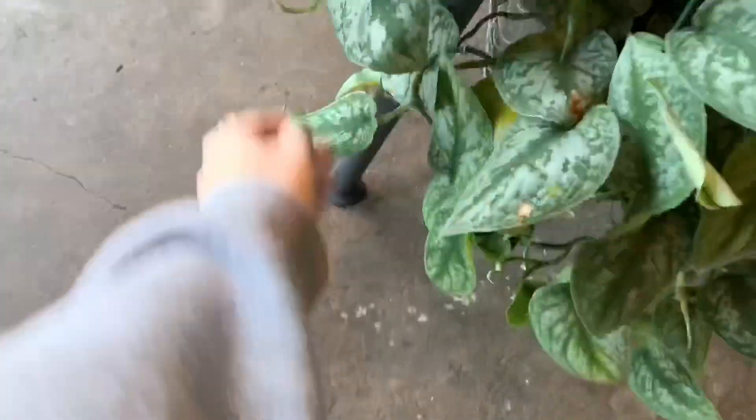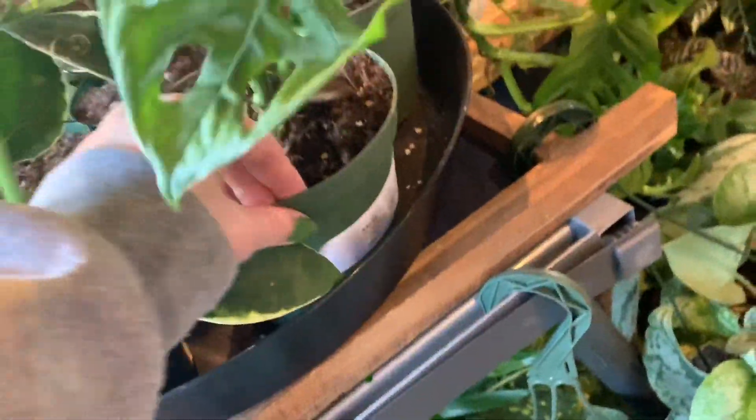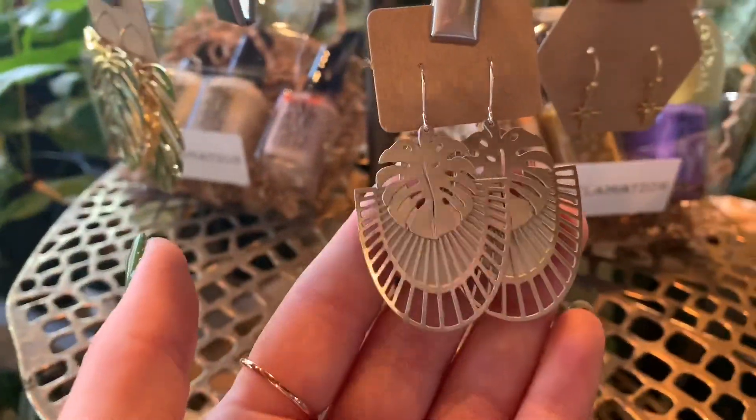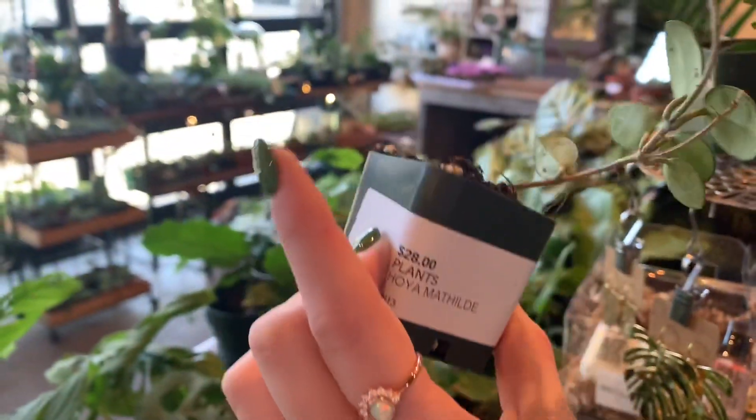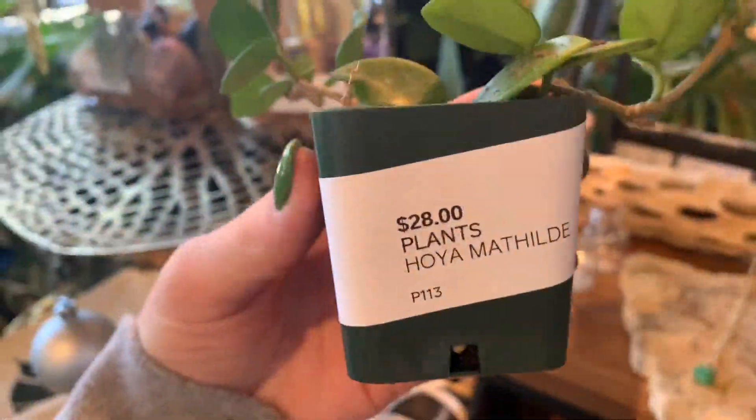On our right we have Scindapsus Pictus Exotica. These guys are $20 — that's a good price. More Hoya Macrophylla, Adansonii, and Begonia Conchifolia. Their Monstera Adansonii is $42 for the big basket. Some more Hoya Matilde for $28 — I really like Hoya Matilde.